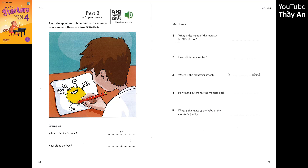4. Has the monster got a big family? Yes. She's got ten sisters. Ten sisters? Wow. Yes, it's a lot.